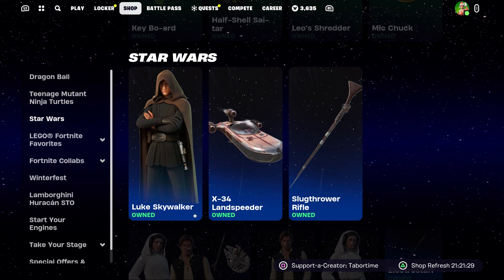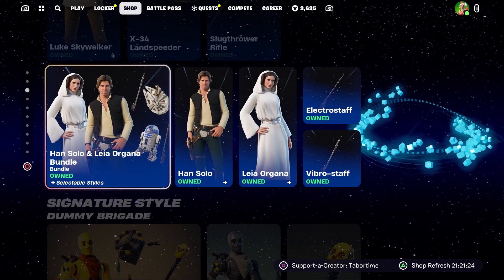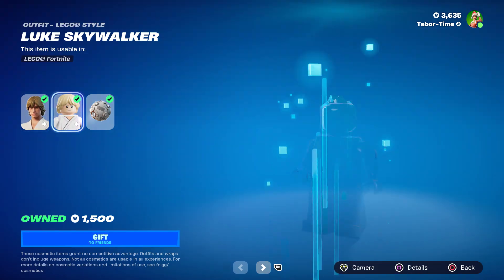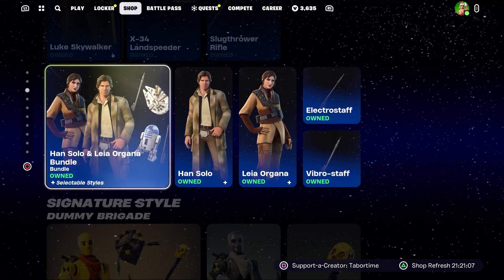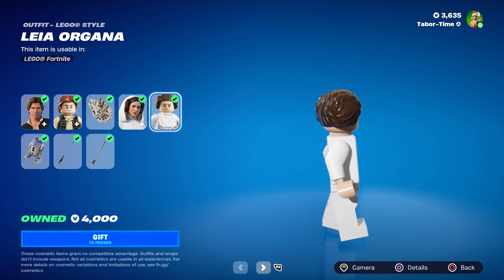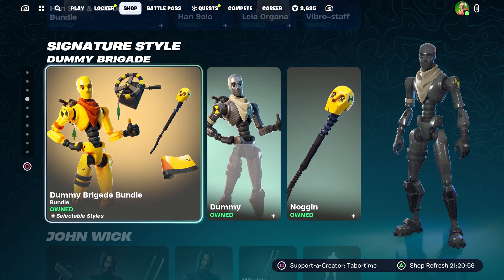We do have some new Star Wars items in terms of Lego, so Luke Skywalker is now in the shop as well as Han Solo and Leia herself. Some pretty good Star Wars items. Luke's got that sandy hair — not too shabby. Han looks pretty good and there's Leia with her classic hairdo.